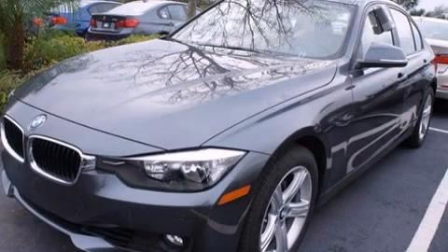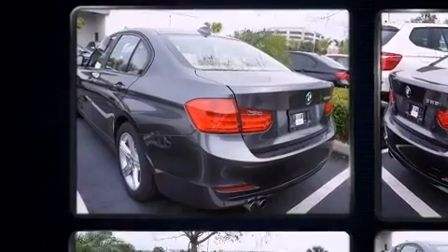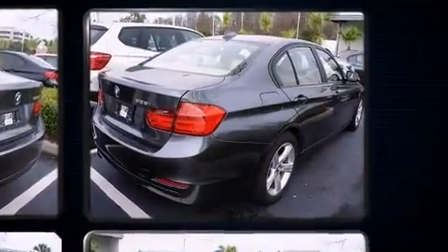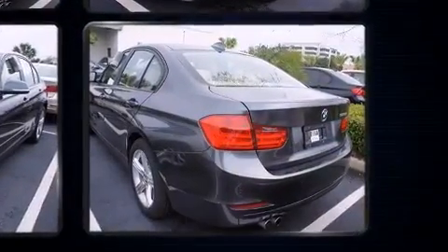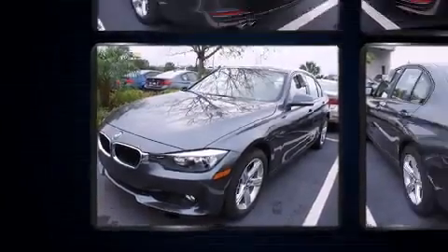Come test drive this 2014 BMW 328i with fewer than 15,000 miles on the odometer. This four-door sedan prioritizes comfort, safety, and convenience. It features an automatic transmission, rear-wheel drive, and a two-liter four-cylinder engine. A turbocharger further enhances